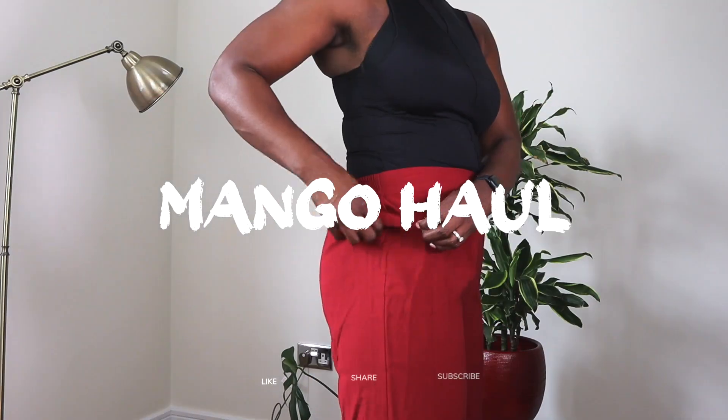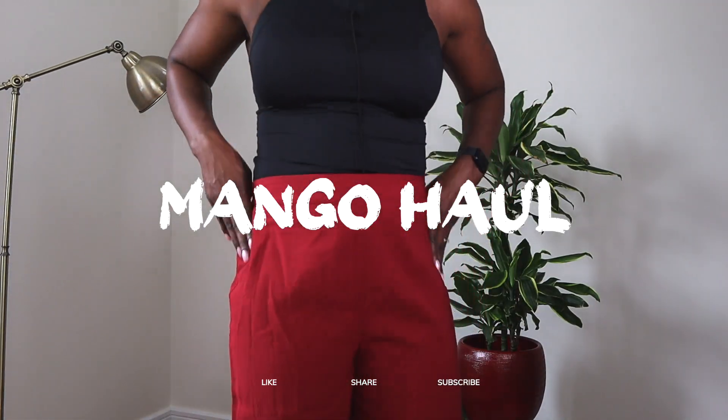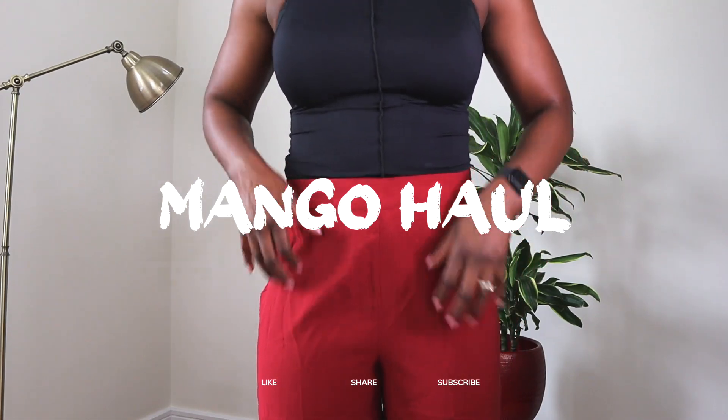Love, love, love — this is 2023, why are you making trousers without pockets?